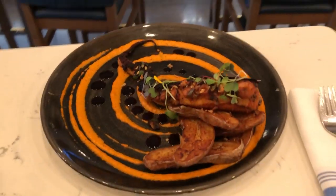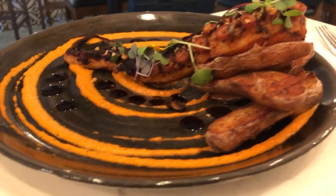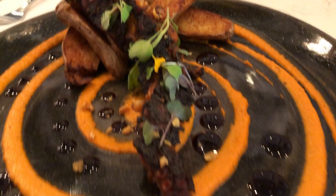First up, charred Mediterranean octopus, romesco sauce, crispy potatoes, and a balsamic soy sauce.